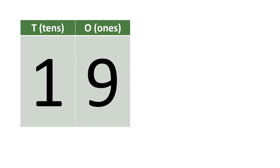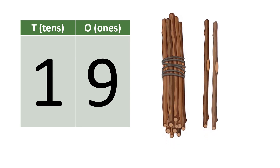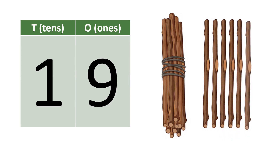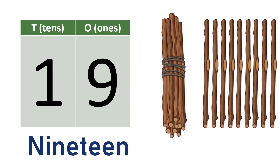Nineteen. One, nine — nineteen. Ten, eleven, twelve, thirteen, fourteen, fifteen, sixteen, seventeen, eighteen, nineteen. N-I-N-E-T-E-E-N. Nineteen.